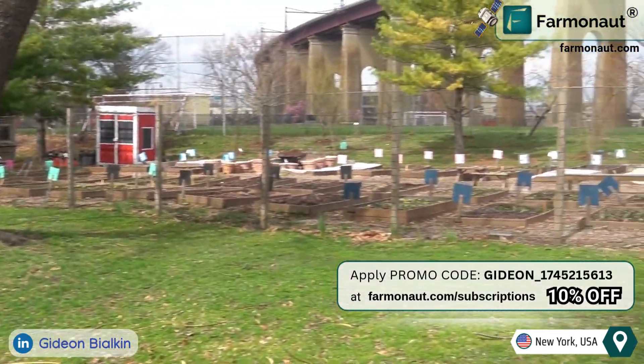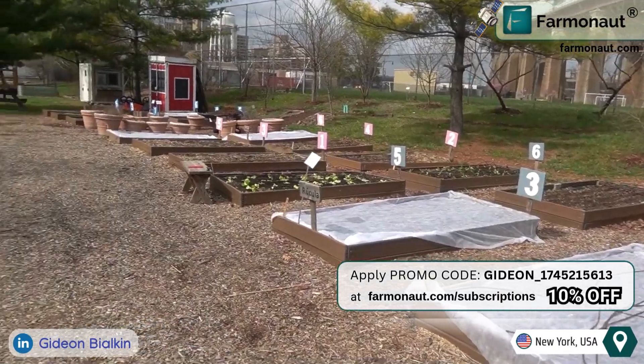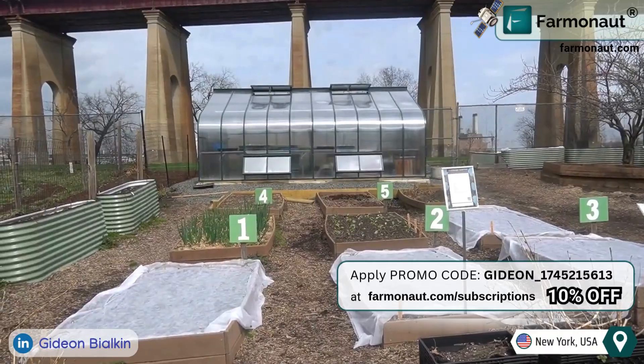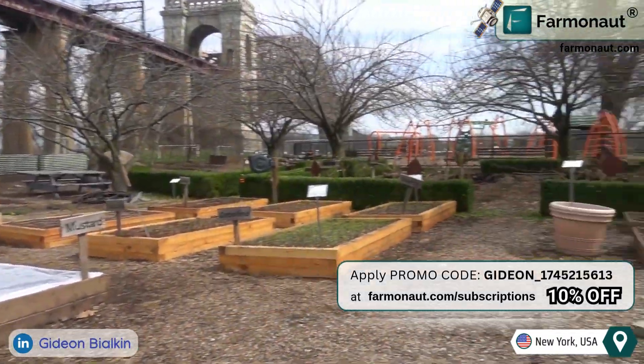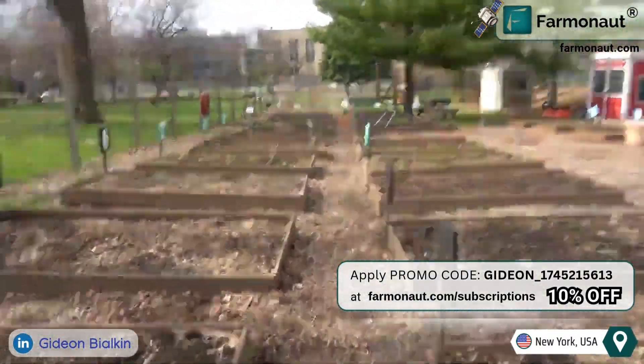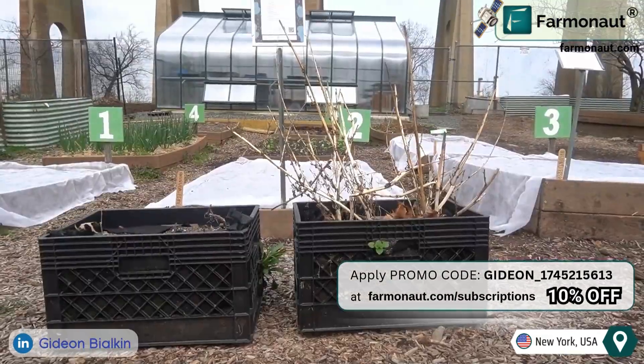The farm consists of approximately 100 beds cultivating around 20 different plant species. Crops are organized based on the season of harvest — leafy greens, for instance, are categorized under spring crops as they are harvested by the end of the season. Crop rotation is implemented annually to maintain soil health and optimize yields, as some crops may grow better in a specific place one year and worsen the next.